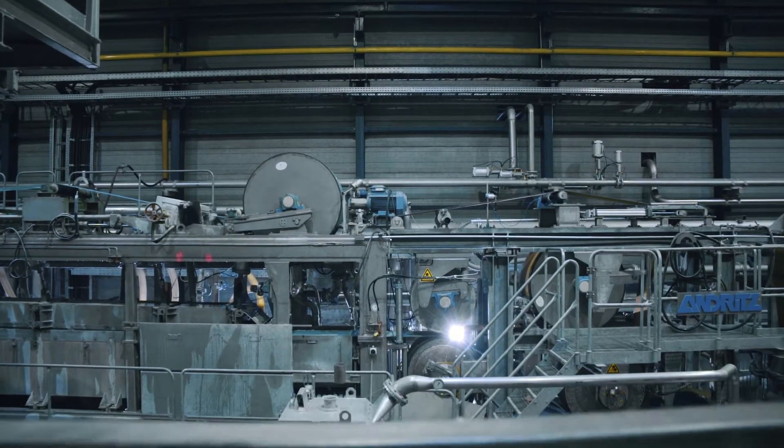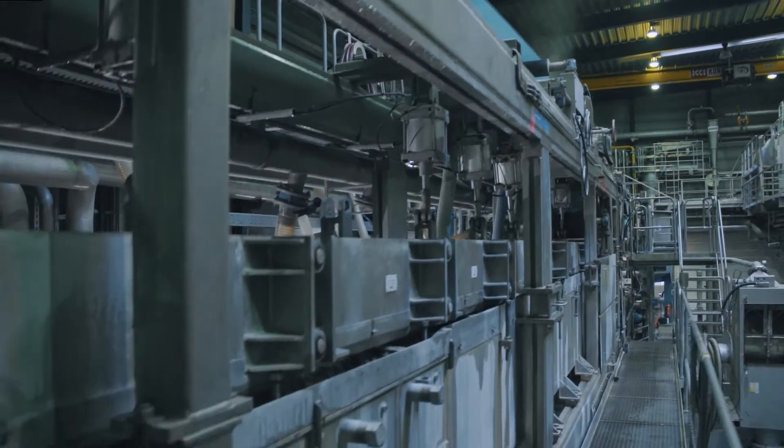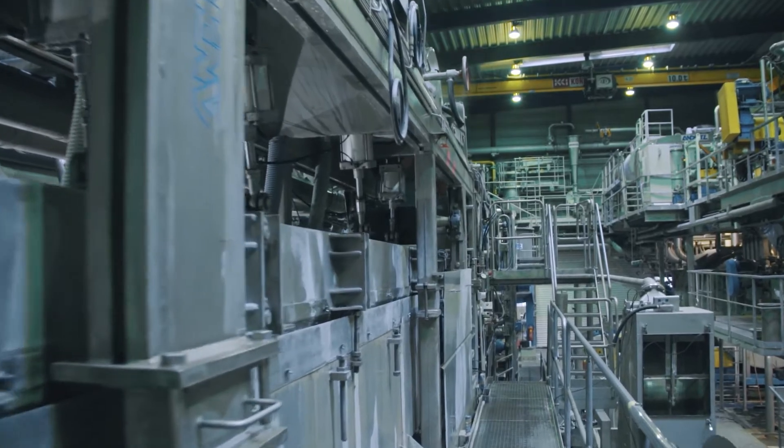The most important strengths of our pilot plant are real mill conditions and flexibility regarding different materials and process setups.